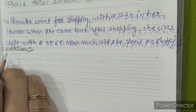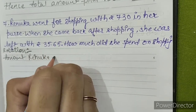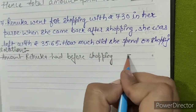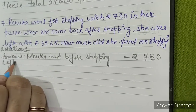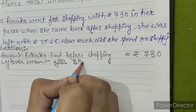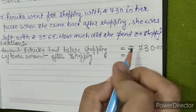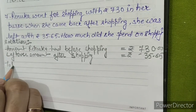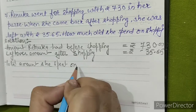Solution: Amount Renuka had before shopping was rupees 730. Leftover amount after shopping equals rupees 35.65.